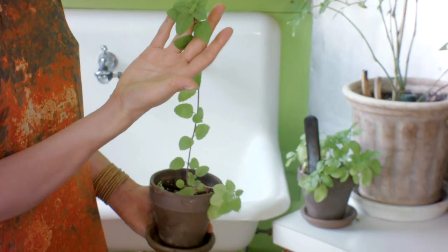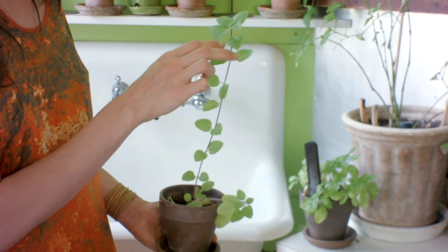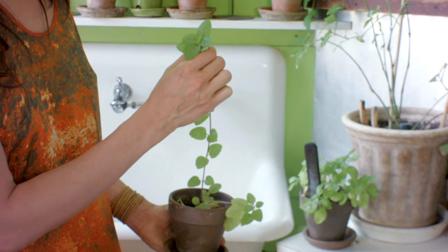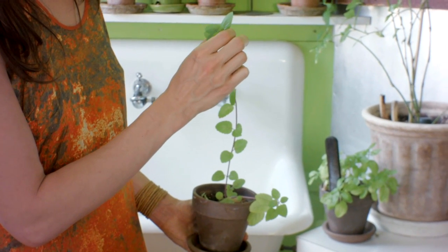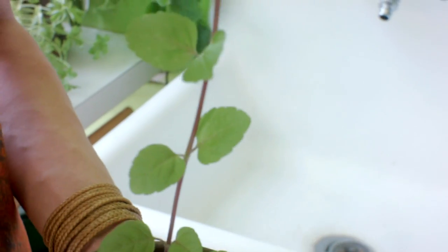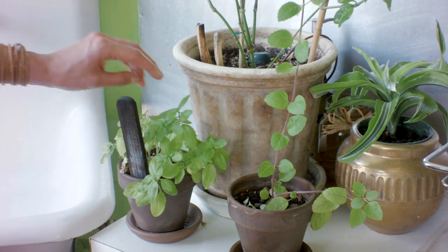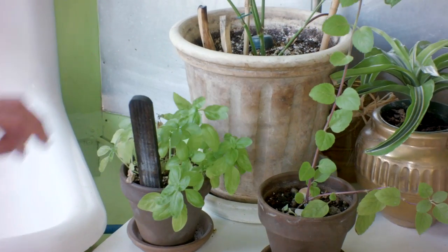This is my African blue basil. It was actually mislabeled as Thai basil, and I was like, that's not Thai basil. I never want to lose this plant because in the veins it gets this really beautiful purple color. It's not as temperamental as the regular basil that I cook with.